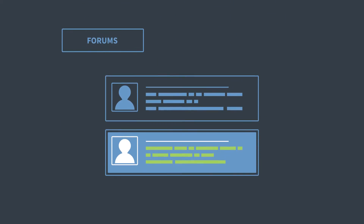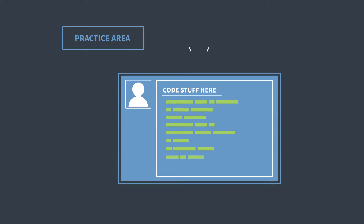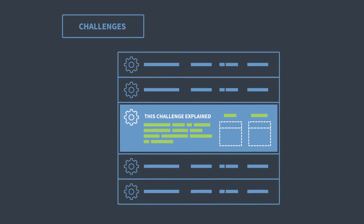You are right, there's a ton to discover. So where should we start? Definitely the Getting Started Guide. It would help you explore the basics of membership — things like uploading your photo, using the forums, viewing the practice areas, and finding challenges. Definitely sounds like a good start.